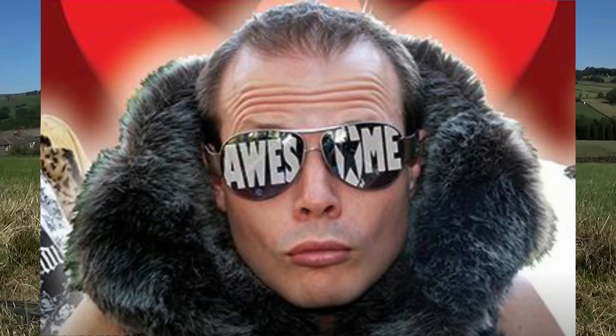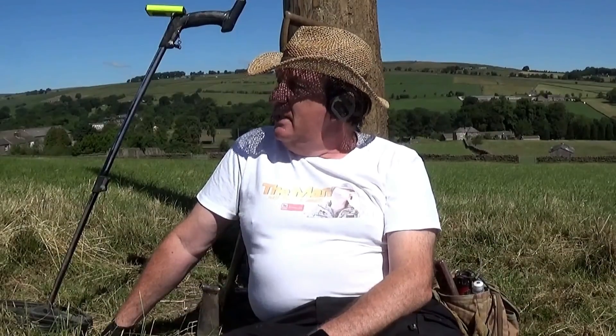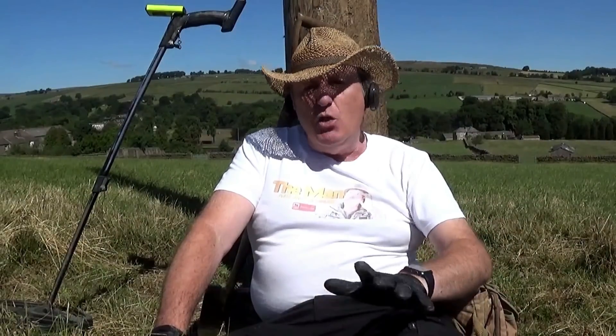This is a dual video because Grant over in the USA has thrown me a challenge — he's thrown down the gauntlet and wants to have a find of the day challenge. I've met Grant at a Leisure Promotions dig down in Newbury, and he had a lovely find — a tiny little hammered coin, superb. He's all the way in the US on a different time zone, so there'll be a link to his video in the description. You can go and see what he found, then decide who won the challenge.